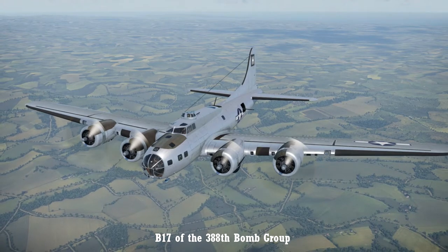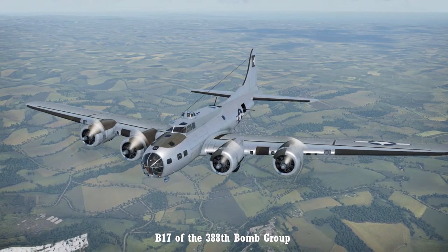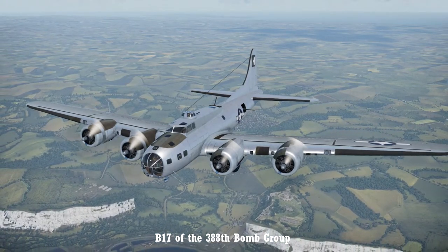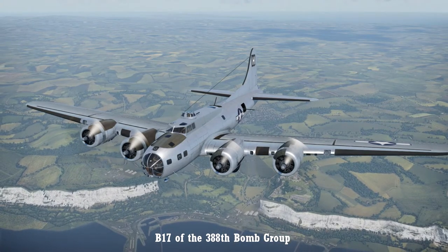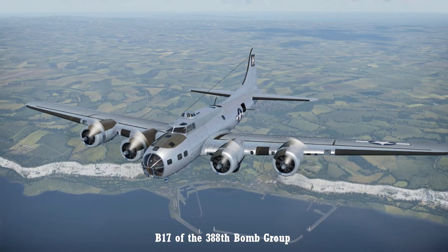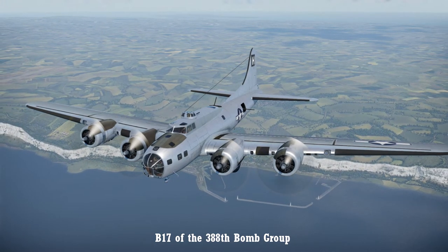The GB-4 was pressed into service by the US Army Air Force in summer 1944 to attack V-1 launch ramps. Wikipedia states that the 388th bombardment group flew the missions, but I couldn't verify this information. 1,200 GB-4s were delivered to the US Army Air Force, but poor combat performance, unreliability of the radio equipment, and the dependency on bright sunshine for the camera tube halted further deliveries in February 1945.